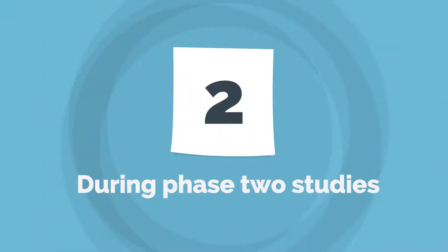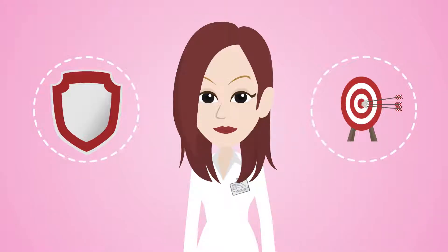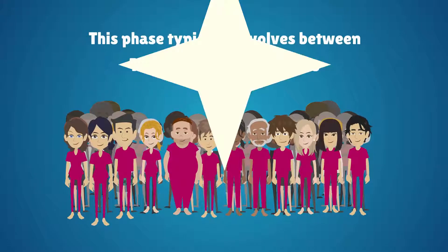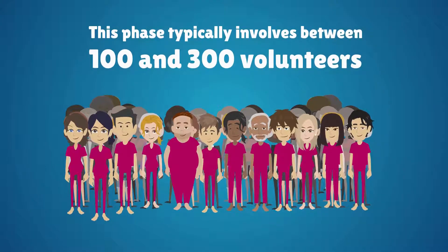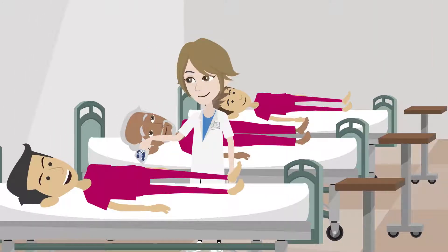During Phase II studies, researchers continue to uncover the investigational drug's safety and effectiveness. This phase typically involves between 100 and 300 volunteers who have the targeted condition or disease. This phase helps to determine proper dosages in patients.